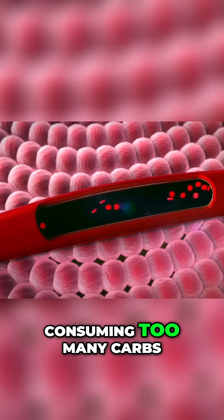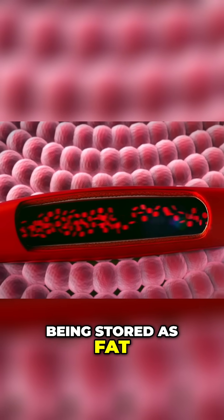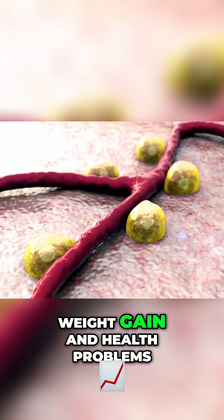However, consuming too many carbs leads to excess glucose being stored as fat, which can contribute to weight gain and health problems.